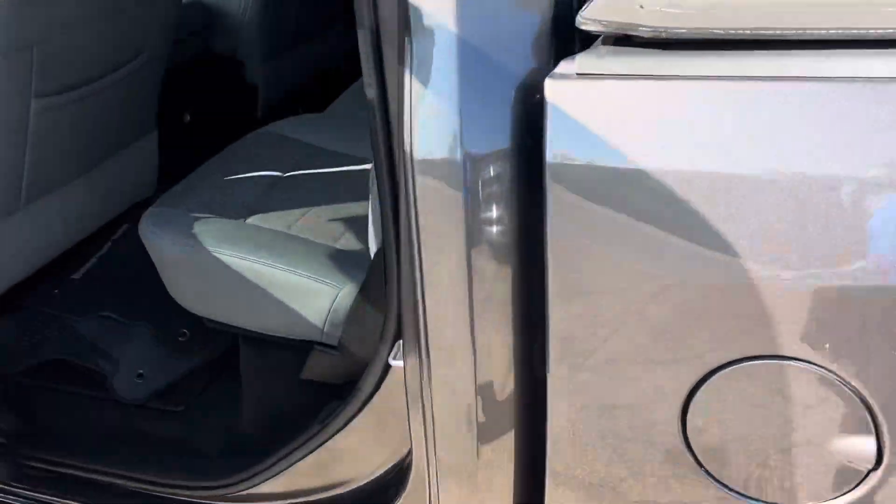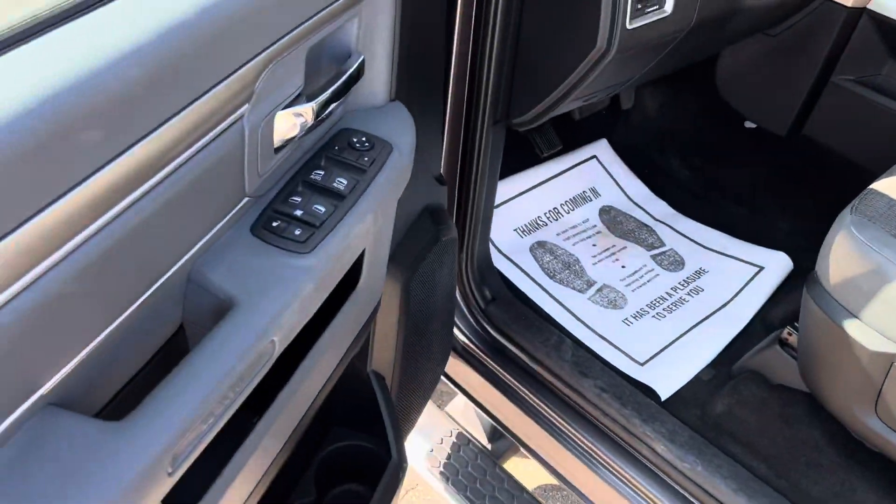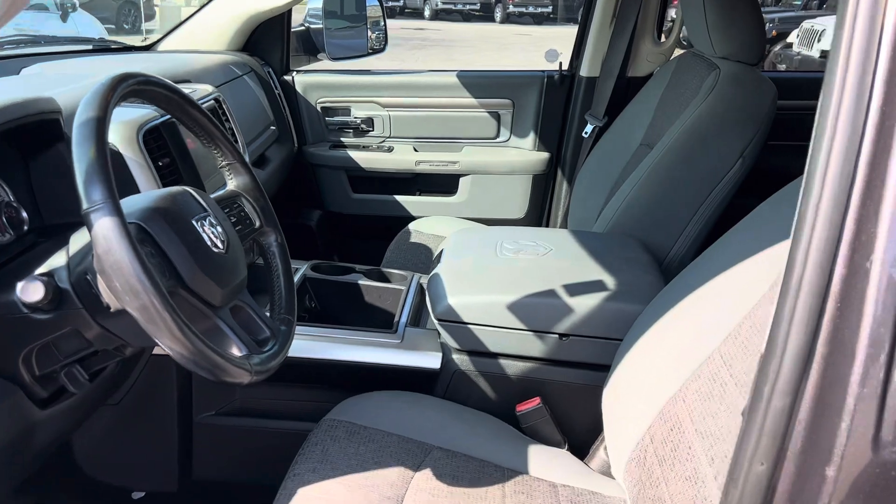We take a look at the back seat — four inches more legroom than anybody else in the competition. Those seats do fold up for additional storage. We have power windows, power locks, power seats, and a center console. We'll take a step inside.